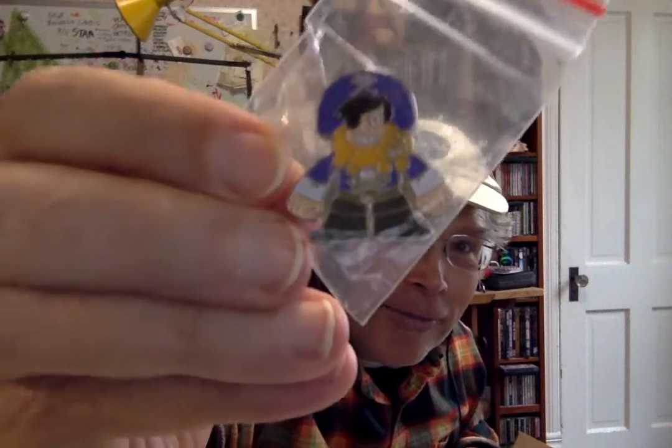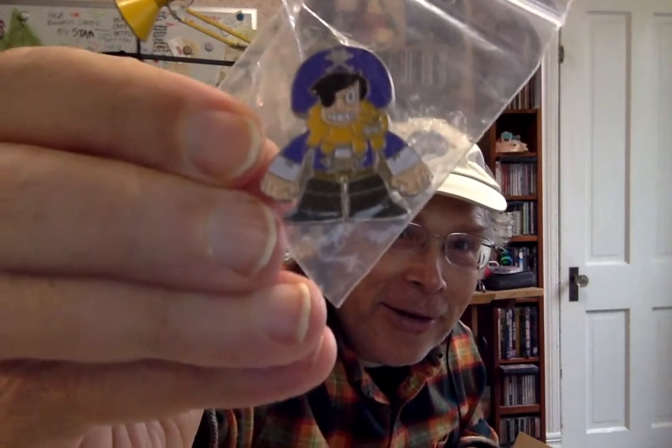And we've got a cat beard enamel pin. There you can see him wearing his cat beard.